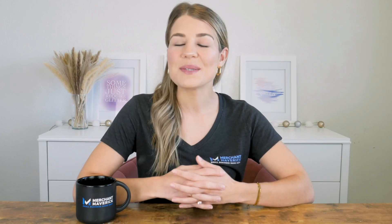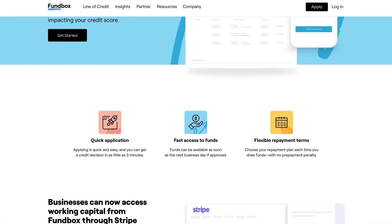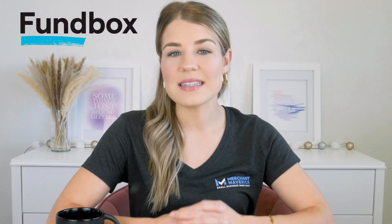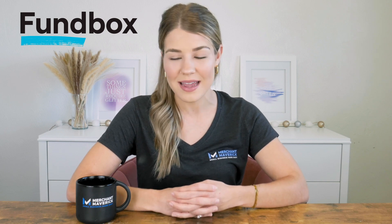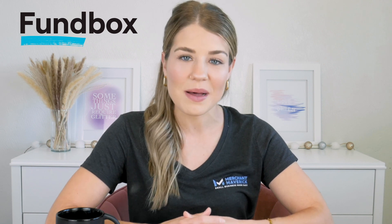Our fifth pick for the best small business loans is Fundbox, which offers the best lines of credit for borrowers with bad credit. Fundbox has low borrower requirements, making it a viable funding option for businesses that have been in operation for as little as six months. Plus, Fundbox lends to business owners with credit scores as low as 600, and their application process is lightning fast with some borrowers receiving an approval decision in as little as three minutes. The funding process is equally speedy with some borrowers receiving funds as quickly as the next business day after approval. So if you have a less than perfect credit score and need fast funding for your small business, Fundbox is definitely an option worth considering.